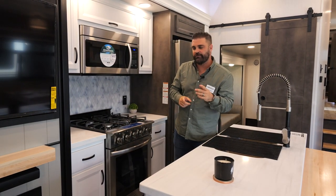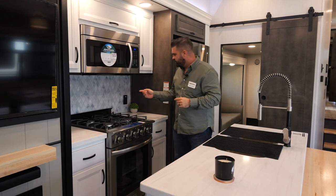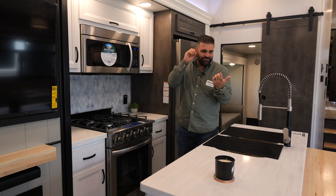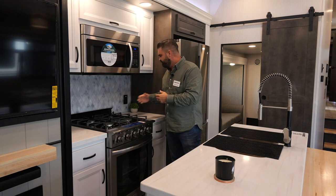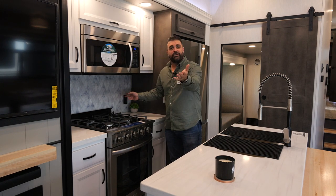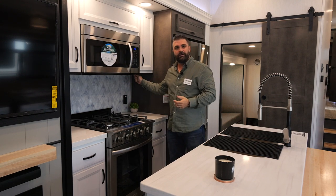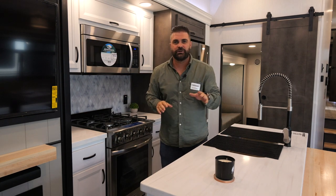Here's a quick tip when you're looking at different RVs: notice where they're putting their wall outlets. So many manufacturers stick them up underneath the cabinet — why? Because the wall might be too thin to support the outlet box since they use laminated walls. All of ours are in the wall where they belong, just like at your house. You never have to worry about running cords up underneath your cabinet. They're in the wall where they belong — you'll find that on every Cedar Creek.